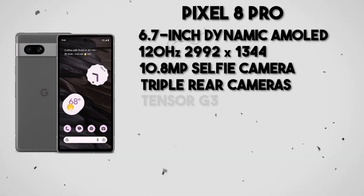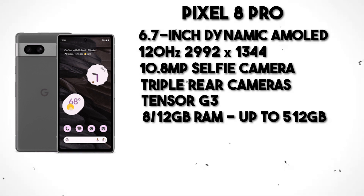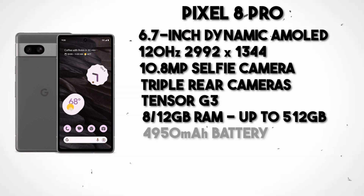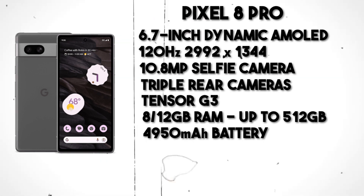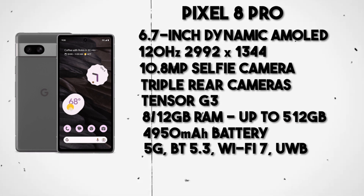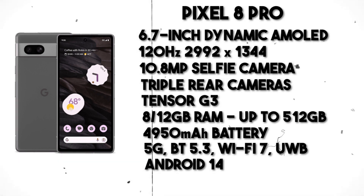The Pixel 8 Pro runs on Google's cutting-edge Tensor G3 chipset, available with 8 or 12GB of RAM and storage options of 128GB, 256GB, or 512GB. Powering all this is a robust 4,950mAh battery supporting 27W fast wired charging and 23W wireless charging. Connectivity features encompass 5G, Bluetooth 5.3, Wi-Fi 7, and ultra-wideband. An intriguing addition is a new temperature sensor, a debut in the Pixel series. The phone will come preloaded with Android 14.